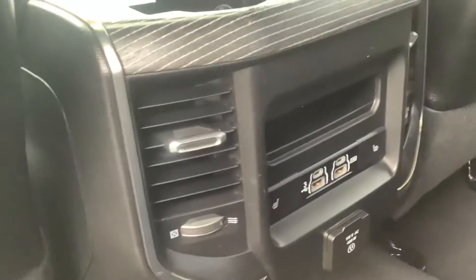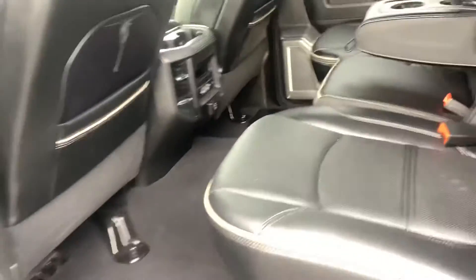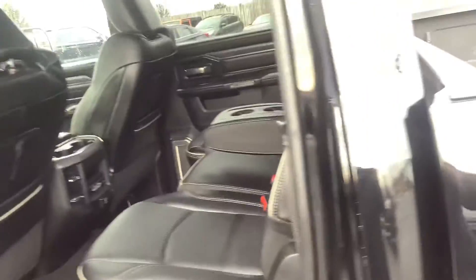In the back seat, there's extra storage on each side and a couple of charging ports in the rear. It's got heated seats in the back so rear passengers get that luxury as well. There's a fold-down center armrest with two cup holders — super clean truck back here.